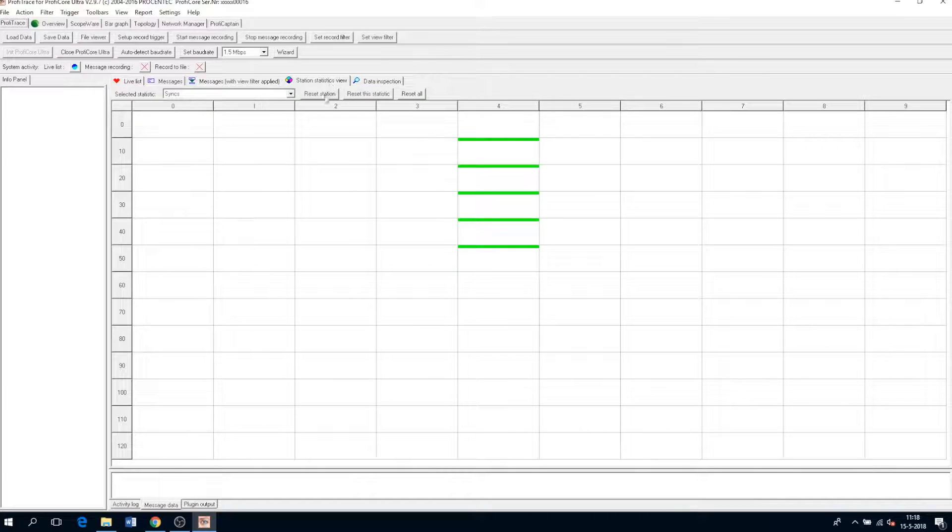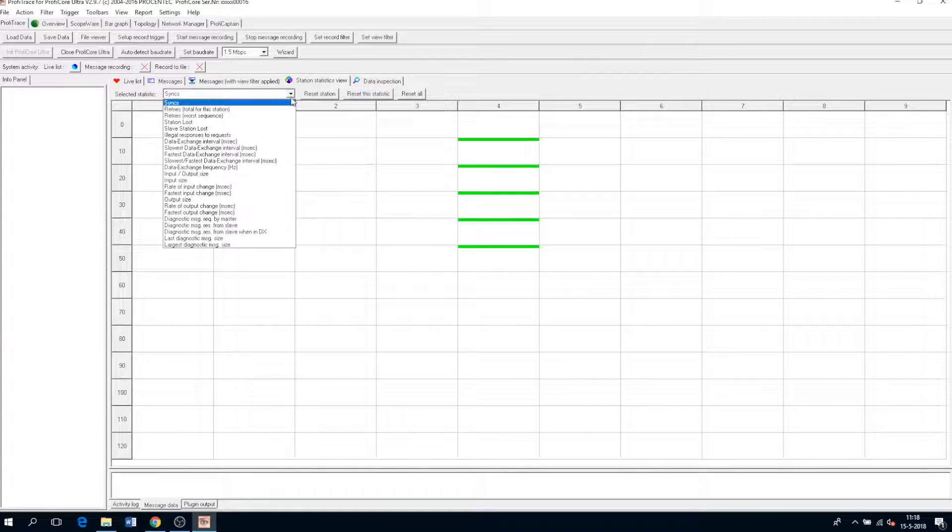The third feature is statistics, which is a per-device summary of what is happening in our Profibus network, like lost devices, retries and number of syncs.